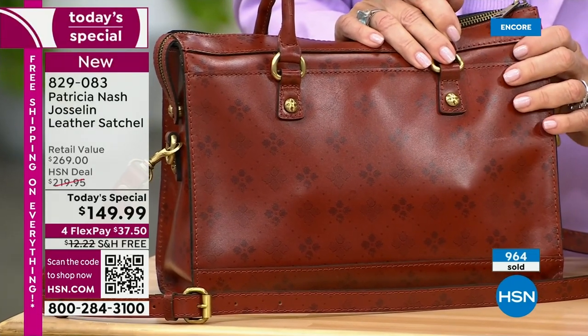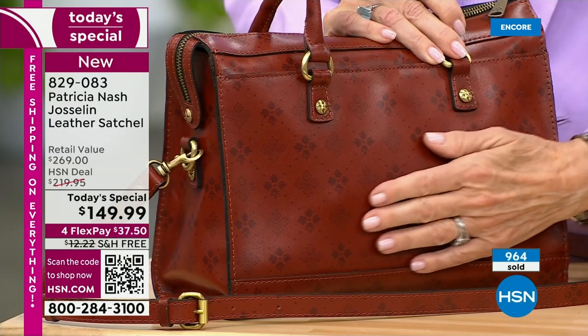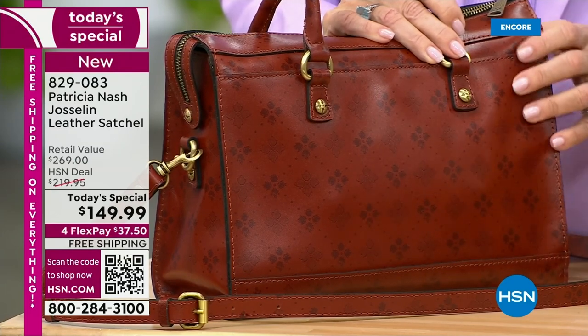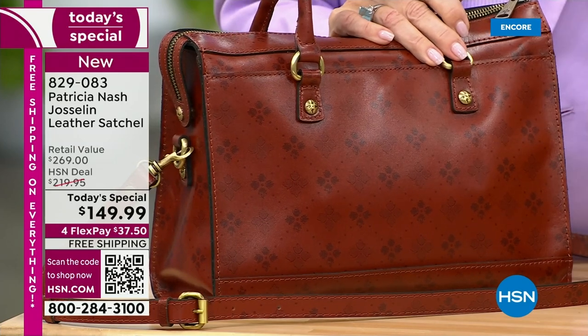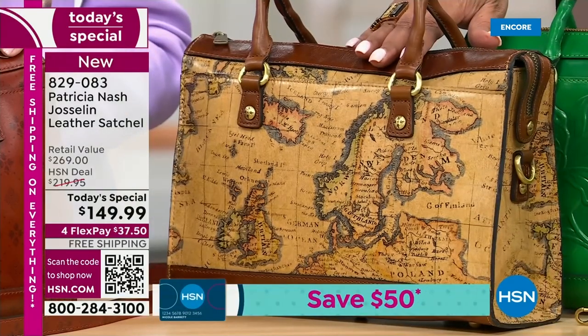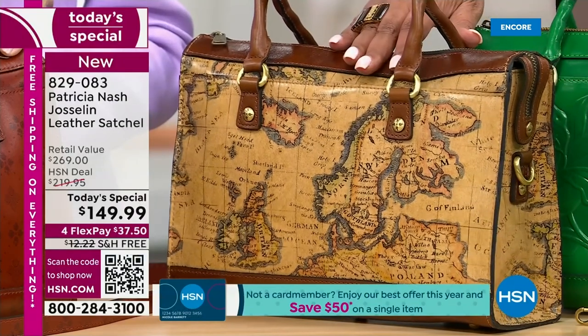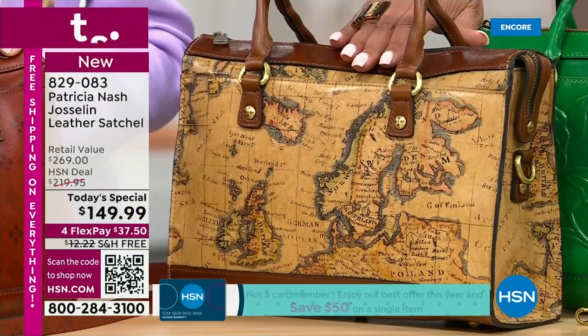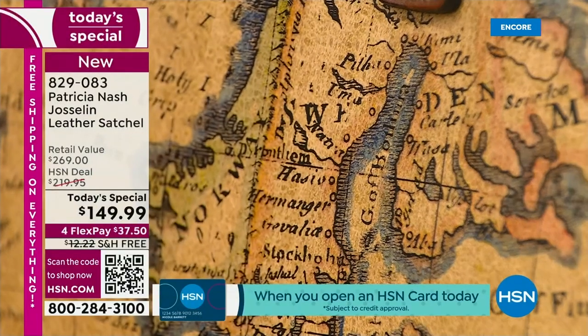The tan signature print has been very popular since we launched this just an hour ago — that's going to go very quickly today. Also, the European map right next to that is very popular, and this European map style always sells out. So do not wait if you want this, because this is dating back to the 1700s.